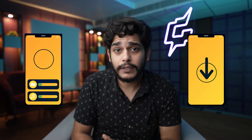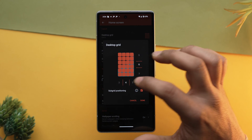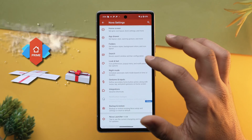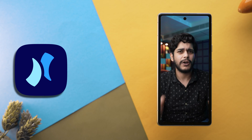Moreover, the backup and restore functionality simplifies the transfer of your data from one phone to another, making it ideal if you switch phones regularly. Most functions on Nova Launcher are free, but if you are really into the customization game, I would suggest buying the Prime version as it opens the Pandora's box for you.